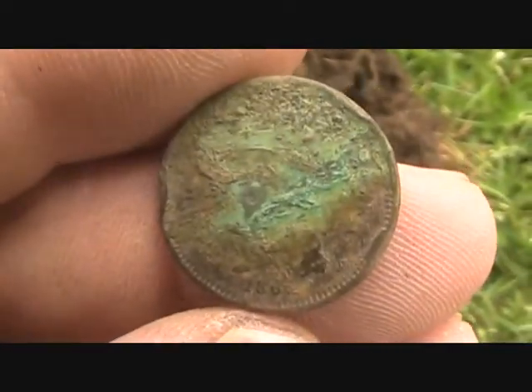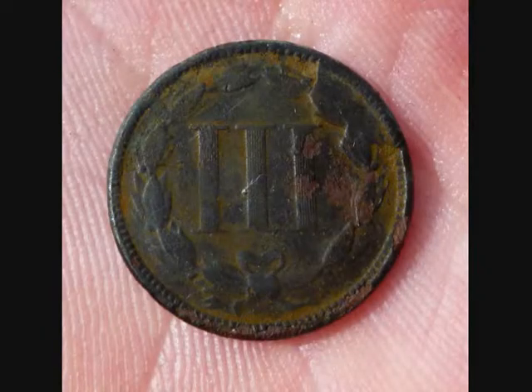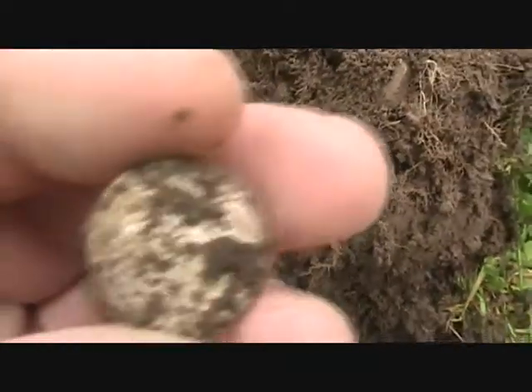All right, see what else we can find. Struck a silver dime and it's a Merc.